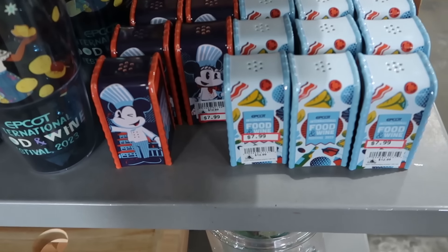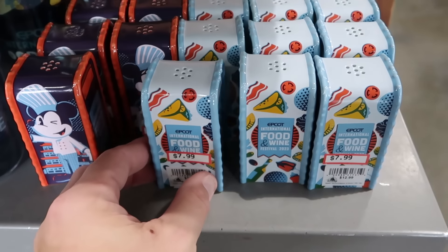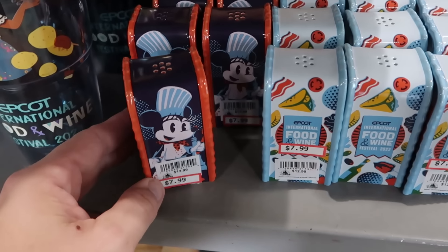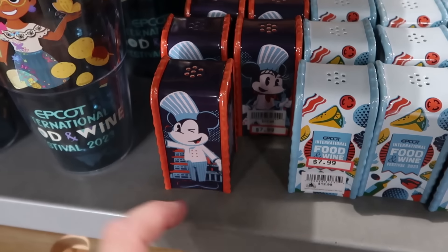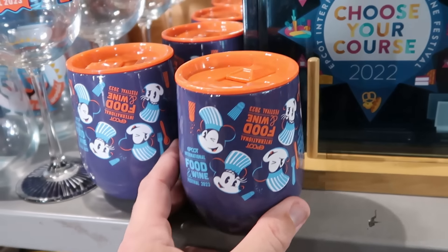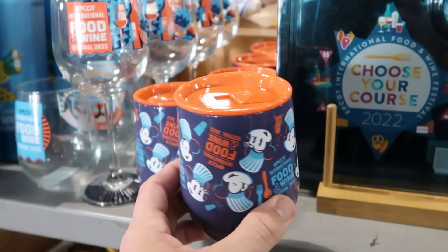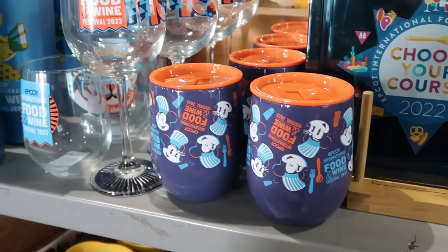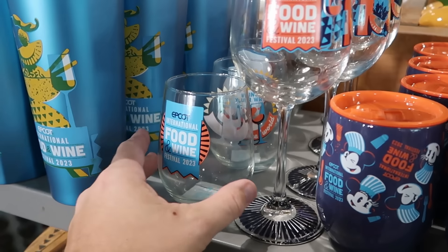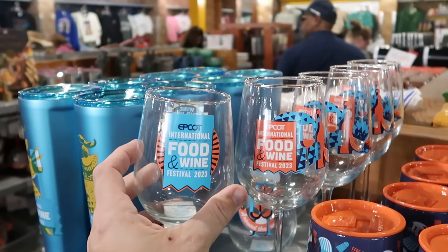They have two different salt and pepper shaker garbage cans — one with fruits and vegetables, Spaceship Earth, and the food and wine banner for $7.99, and one with Mickey and Minnie for $7.99. The matching Corksicle cup with the peach colored lid with Mickey and Minnie for Food and Wine Festival is $20 from $40. They still have fluted wine glasses and smaller glasses with the same design, both $7.99 a piece.